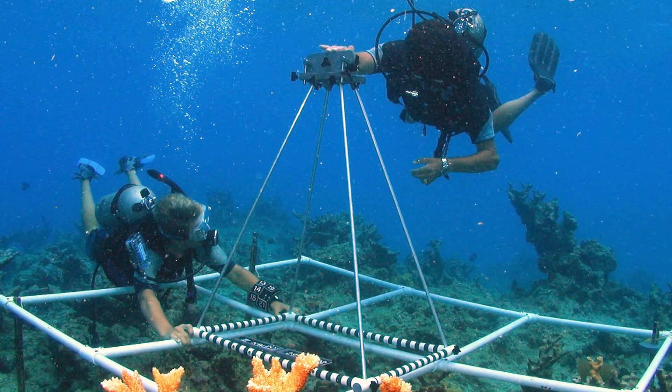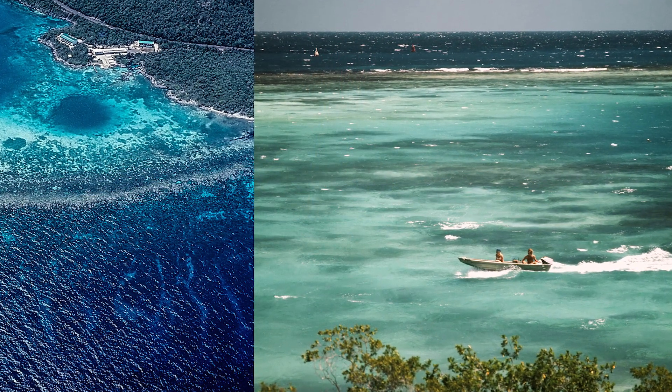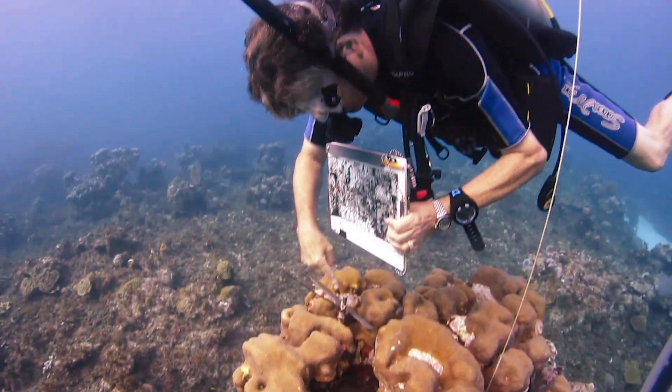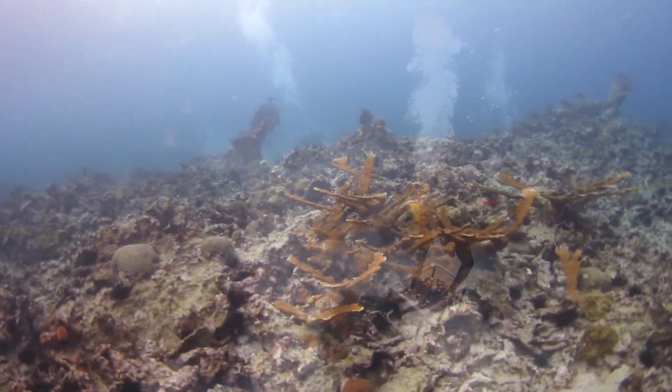When I set up my underwater photo stations in Discovery Bay, Jamaica in 1976, I did so to watch coral reefs grow. I had absolutely no idea at the time that, instead, I would watch coral reefs decline.